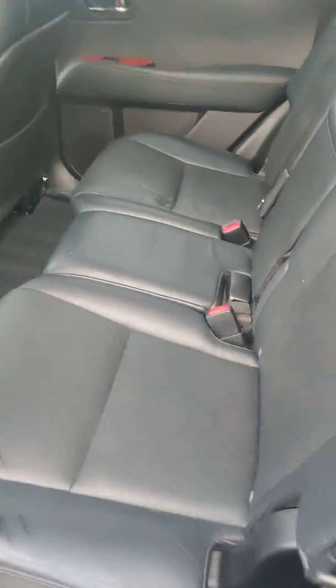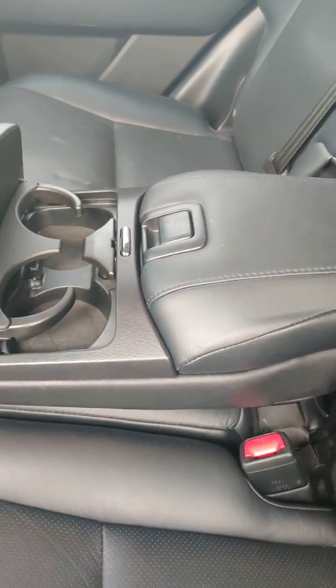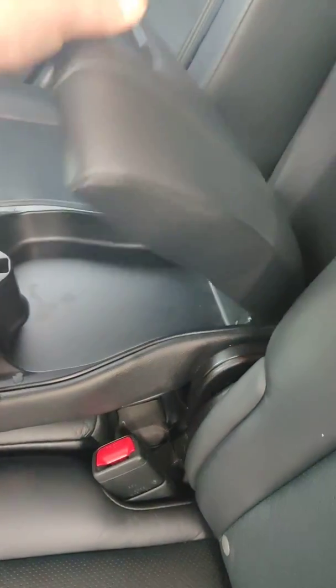Kind of go around here to the second row. The rear seats will fold down if you need them to. You do have your cup holders and your armrest right there, and a little bit of storage back here as well.